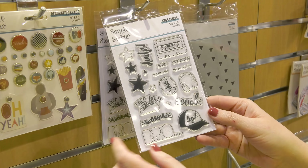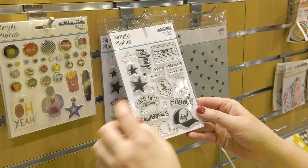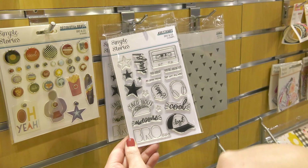Here are the 4x6 stamps. I love this cap that says 'legit,' the taco, and how fun would those stars be to stamp over and over as accents around the cassette tape. Look at these little phrases that fit right on there on the label.